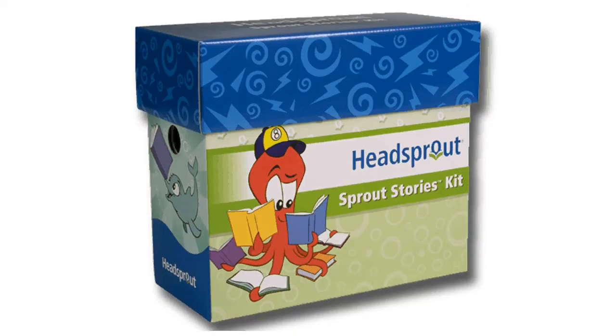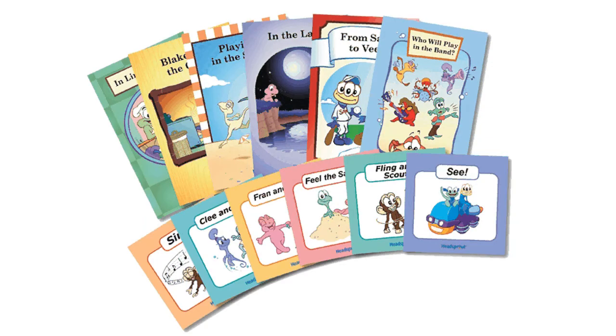There are five types of Sprout Stories. Each contains leveled text that can be read independently after the student completes the corresponding episode. One type of Sprout Story is called a Headsprout reader. These are shorter stories that students have already read on the computer. Headsprout readers are used for Headsprout benchmark reading assessments to ensure that students can transfer their newly learned skills to printed text.